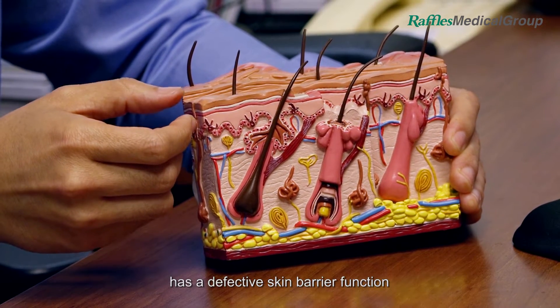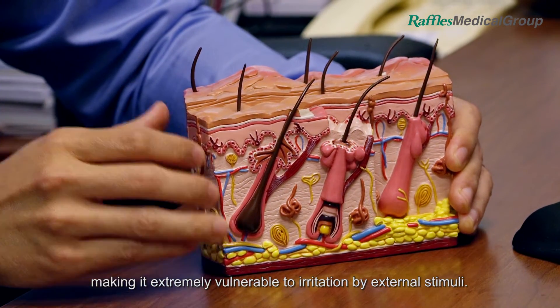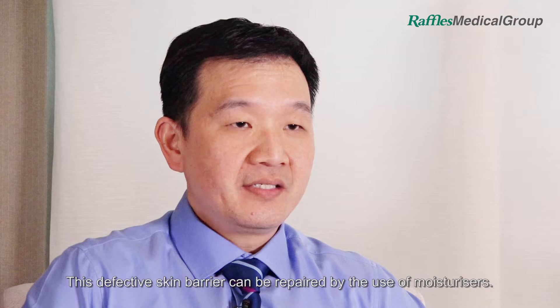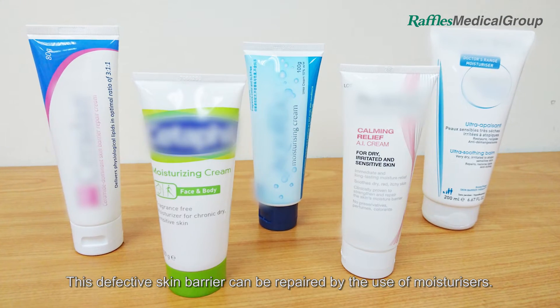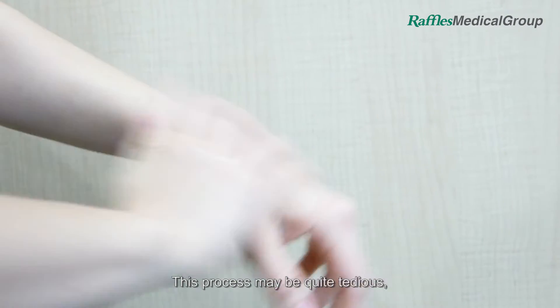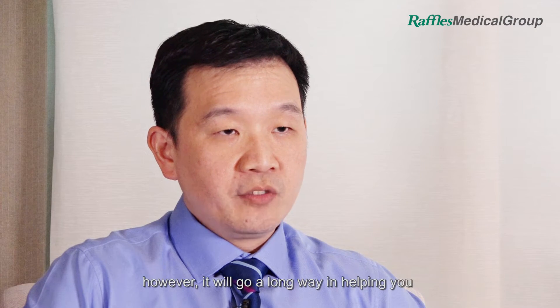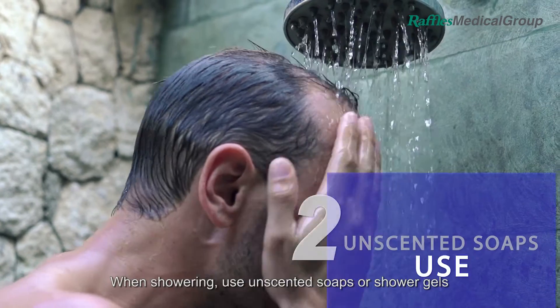Studies have shown that the skin in sufferers of eczema has a defective skin barrier function, making it extremely vulnerable to irritation by external stimuli. This defective skin barrier can be repaired by the use of moisturisers. This process may be quite tedious; however, it will go a long way in helping you to prevent flare-ups of eczema.